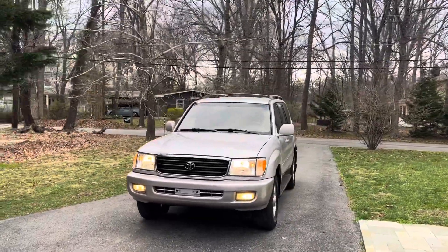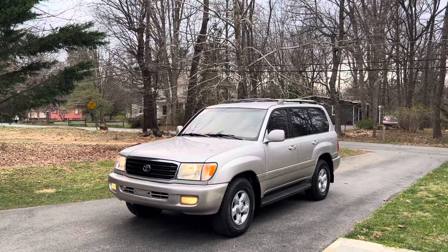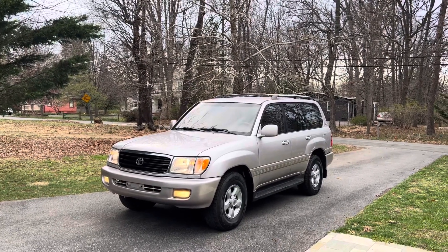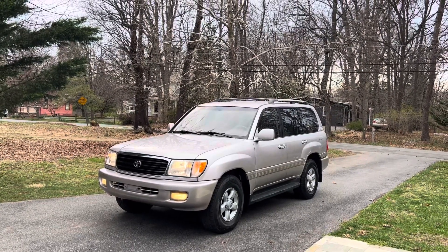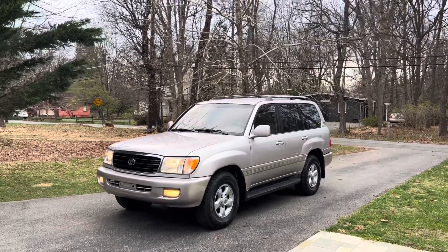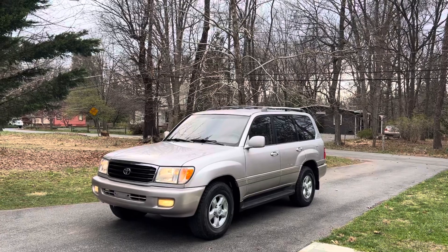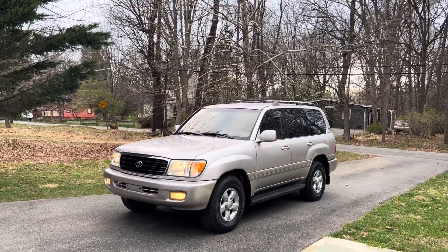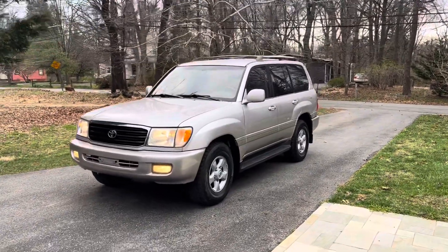We actually got this truck from the owner of Land Cruiser Heaven — our neighbor up in Hagerstown, right next to our business. All they do is specialize in restoring Land Cruisers. They literally have like a hundred of them in line; people send them from all over the country. A lot of customers spend like $100,000 restoring an 80 series, 60 series, or 100 series, making them like new. Occasionally he gets customers that'll send him a truck and then back out and not want to spend the money anymore on restoring it, so he ends up buying it — and he sold it to me.